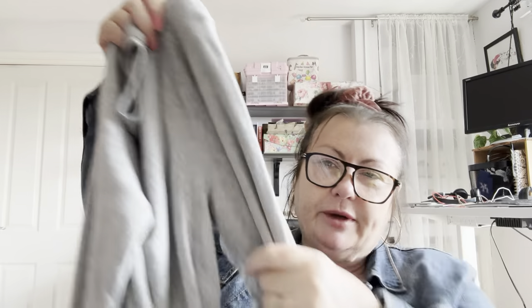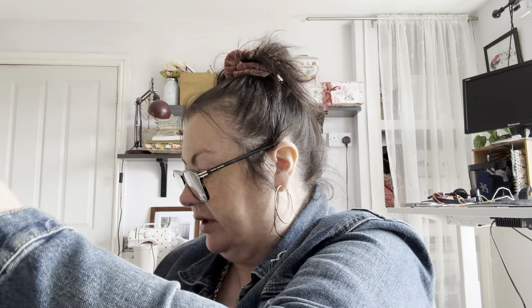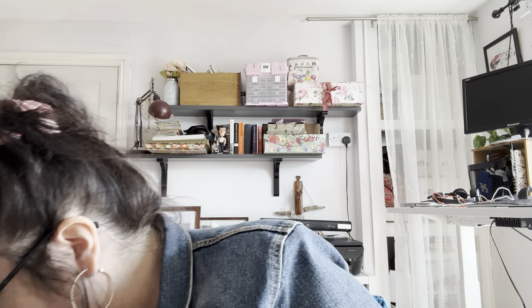And then at the same stall I got this — just a gray sweatshirt for my husband, and it is absolutely one of the softest things I've ever felt in my life. It seems in reasonable condition, it's nice and fluffy inside, and that were a pound as well. I'm a bit gutted it's not a bit bigger actually because I wouldn't have minded that for myself.